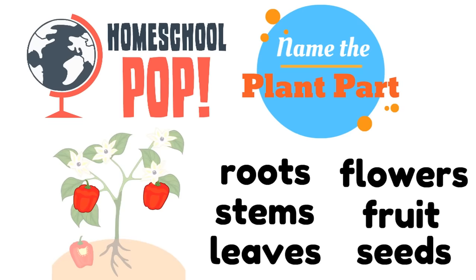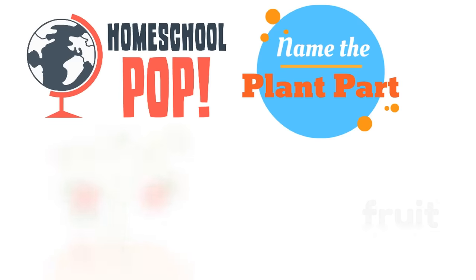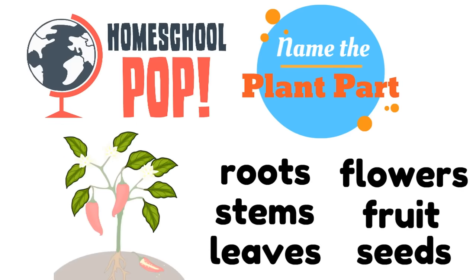Which plant part is colored in? The fruit. The fruit of this plant. Great job. Here's the next one — what plant part is colored in? The leaves. The leaves are colored in. Great job.